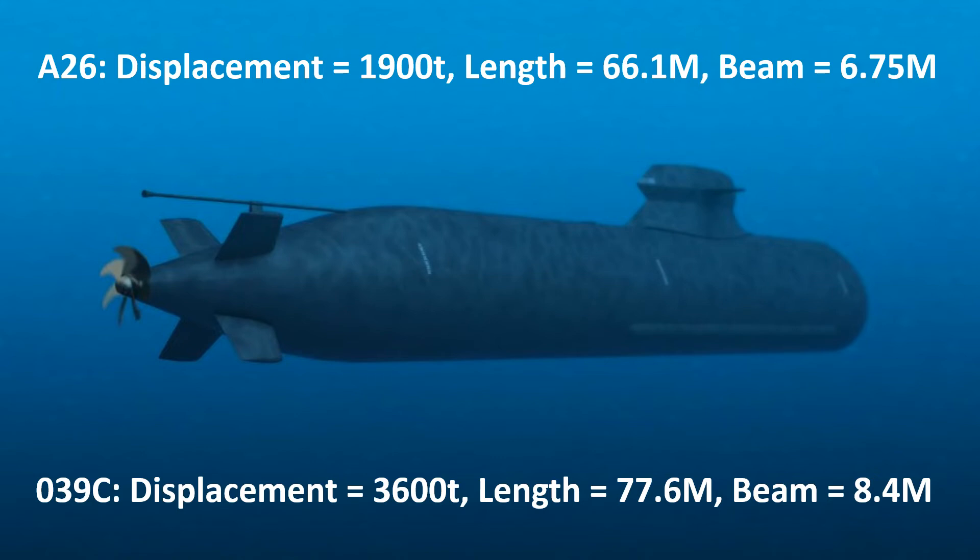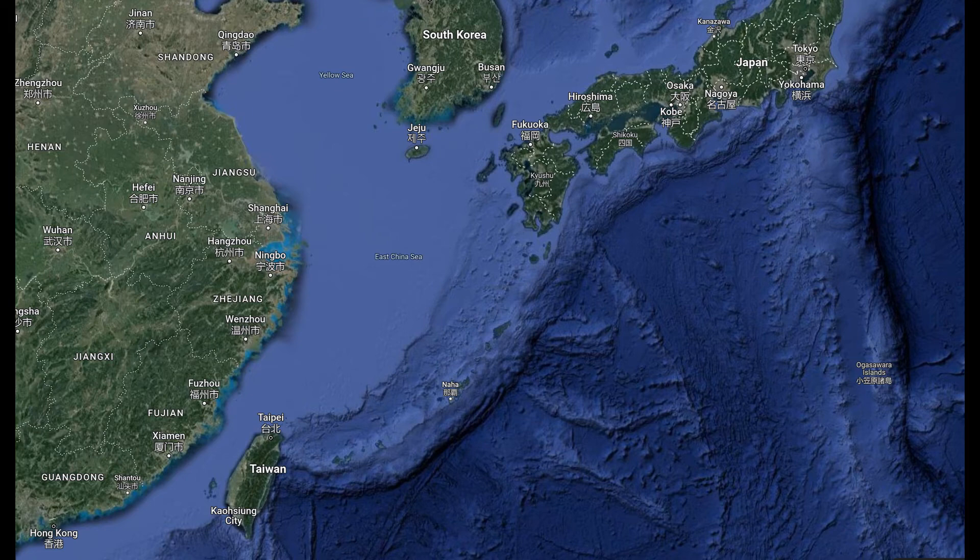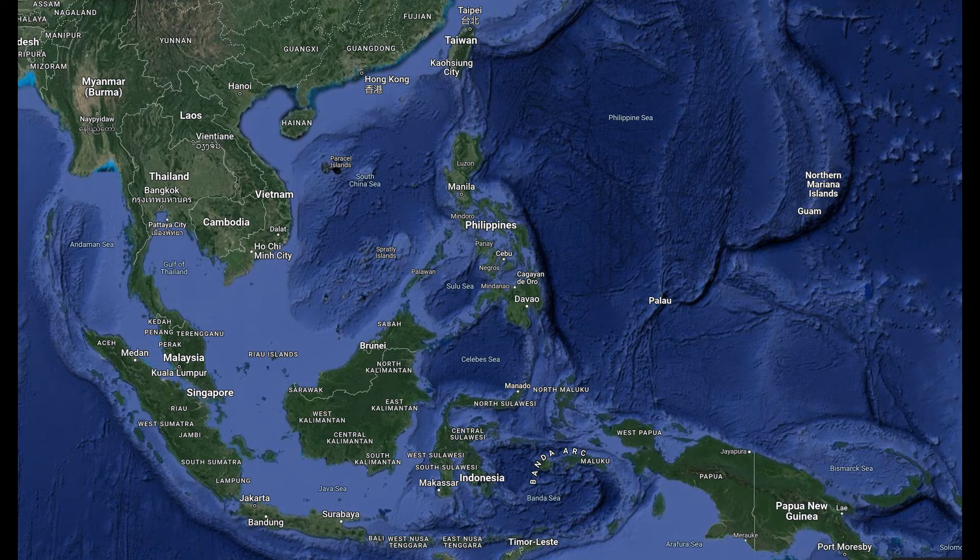So how might the 039C be used? Given the more stealthy design while surfaced, there's a possible use for special forces insertion and retrieval. It could be used to launch long-range anti-ship cruise missiles from more protected waters close to the Chinese coast. The design should also help to hide the boat while snorkeling to recharge batteries, allowing it to stay on operations longer and further out to sea. Beyond the first island chain, the 039C could threaten US deployment of ground forces and logistics resupply to Taiwan by way of its long-range anti-ship cruise missiles. So both more stealthy on the surface and submerged, and with AIP, the 039C can be used across a variety of missions in both shallow and open waters.